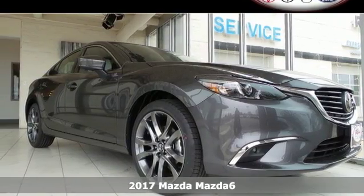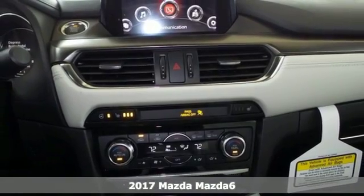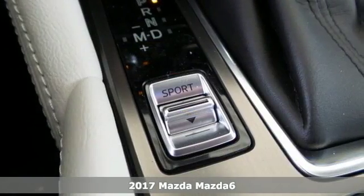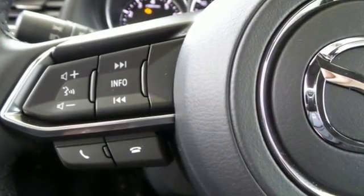Here's a 2017 Mazda 6. Don't let its athletic and stylish looks fool you. This Mazda 6 is so much more than just a pretty face. It's an efficient commuter sedan that has been designed to spoil its driver.